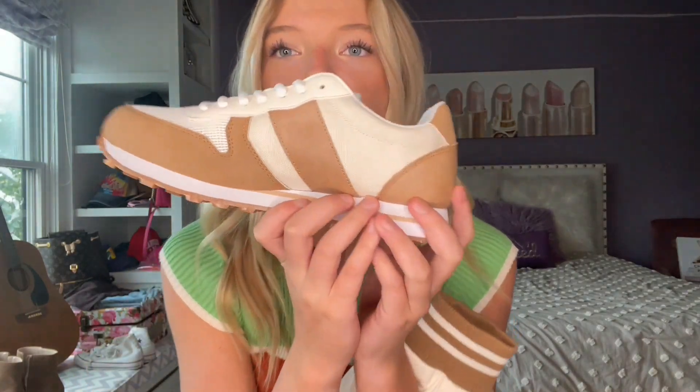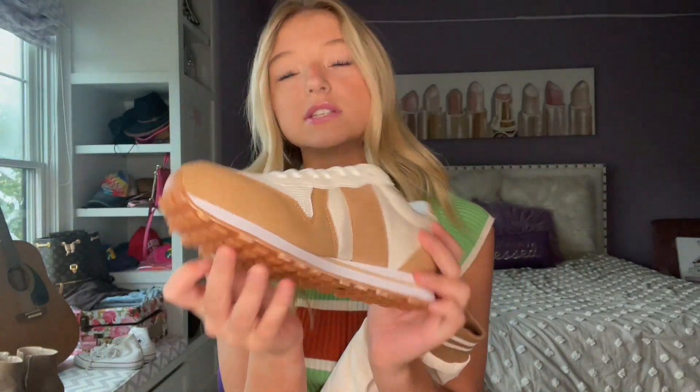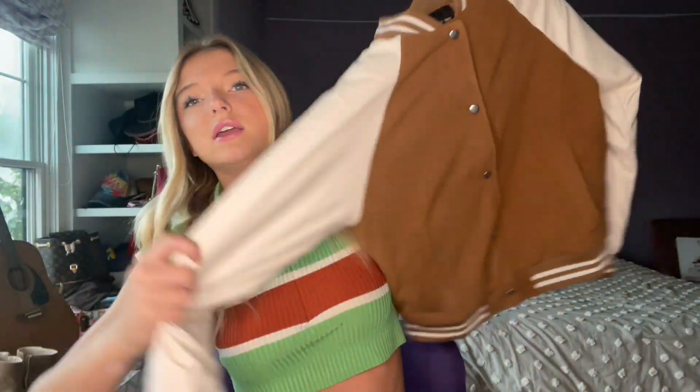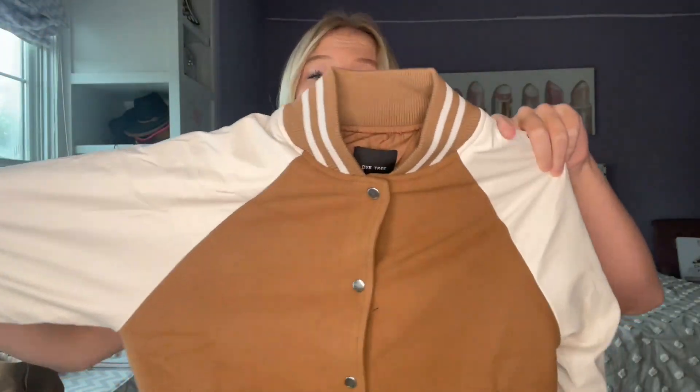To start off, we got these shoes. They're super cute and these types of shoes are in fashion right now. I don't know why but I think they're cute and adorable. What's even better is they match perfectly with the jacket — it's like a bomber jacket. I love these kinds of jackets and I would wear them every day if I could.